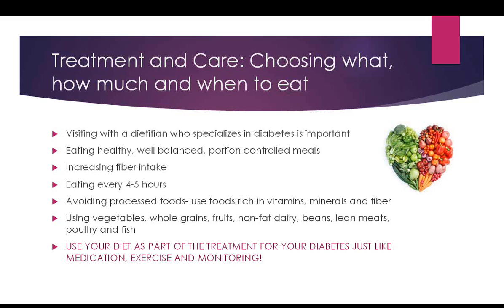Seeing a dietician who specializes in diabetes is very important — they know the special nuances needed when you have diabetes. Basically: eat healthy, well-balanced, portion-controlled meals. A small amount of something you like is a better choice than a large amount. Increasing your fiber intake helps slow the absorption of food and may help regulate blood sugar. Foods high in fiber include beans, oatmeal, fresh fruits and vegetables, particularly fruits with skin like apples, berries, and strawberries. Eating every four to five hours is also important.